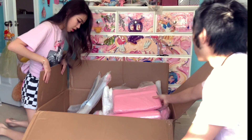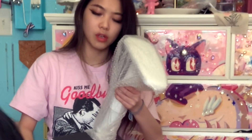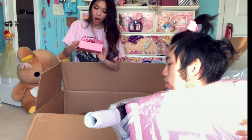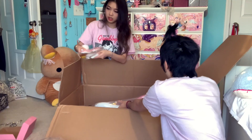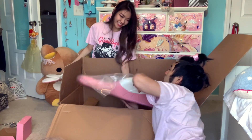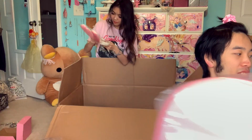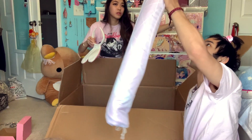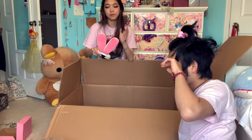Oh my gosh, so many pieces! I'm going to start taking stuff out. OMG, a pillow! What is this? Oh, this is an arm. Are these the pink bunny ears? There's a tail! I must figure this out. My angle to get this stuff is so bad. I'm putting this on your bed. What is this? I think it's like a cover or something — a thing for the ground.